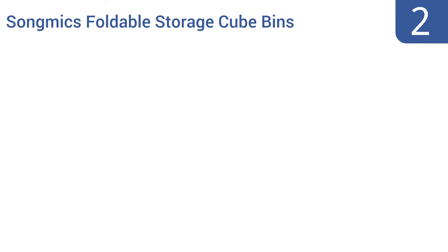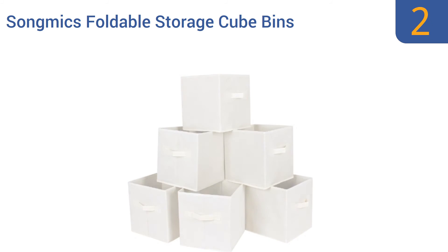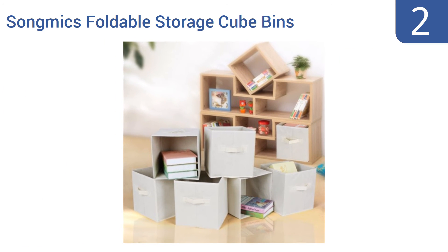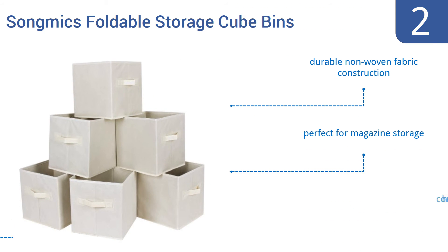At number 2, with a set of six SongMix foldable storage cube bins, you can either create a stacked storage system or slide the bins into a shelving unit for a more organized look. Their 10.25-inch cubed face and 11-inch depth means they fit many shelves. It's a durable non-woven fabric construction that's perfect for magazine storage and comes with convenient handles.